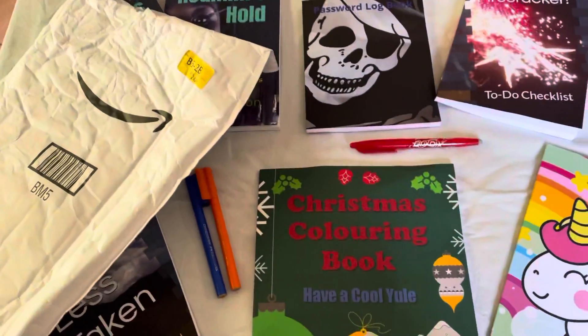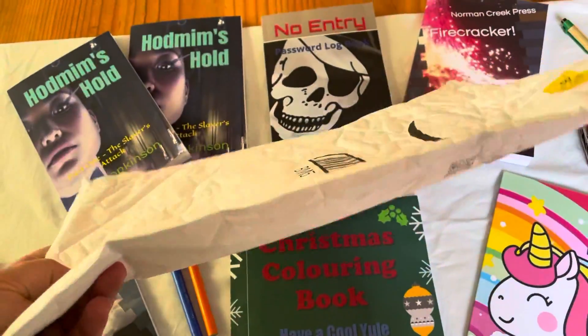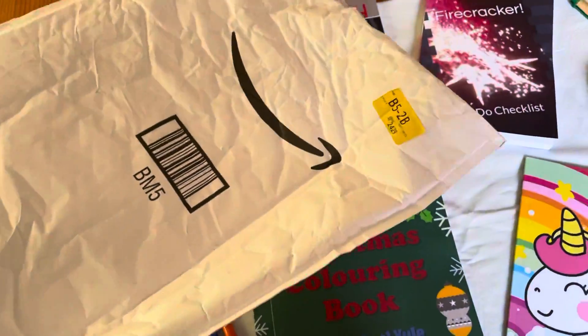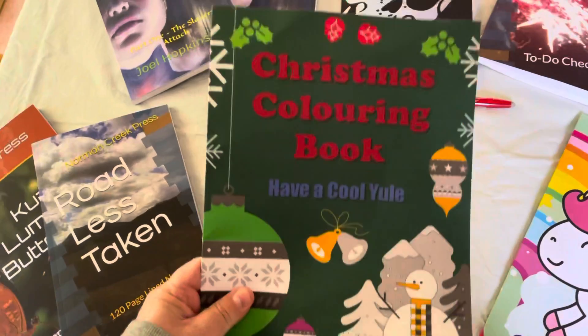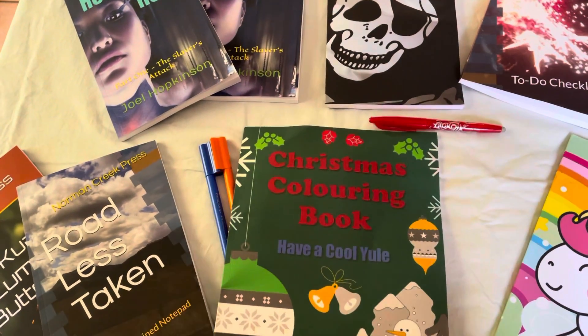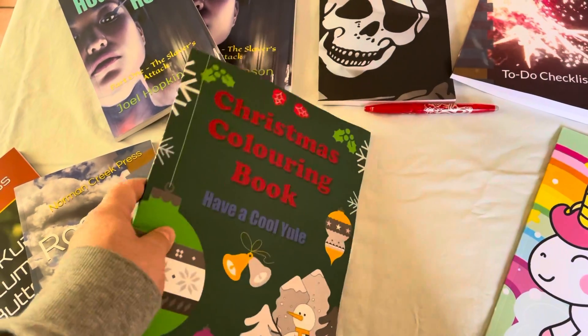This one's a bit of a fail. You can see by this package it was all crumpled up and in the mailbox, which is a bit disappointing. It's resulted in my new Christmas coloring book, which I was so proud of, being all crumpled up and damaged.